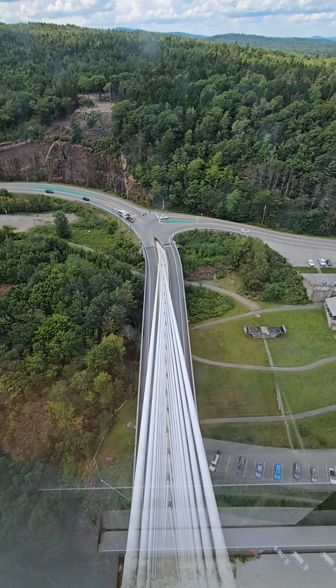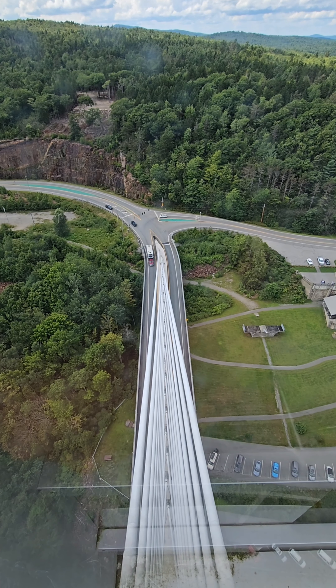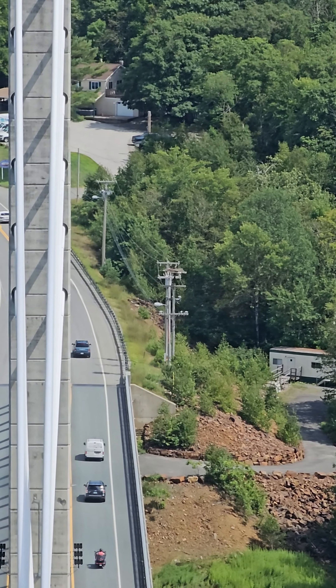Let me know where the next Maine adventure should be, and until then get at it and keep exploring Maine and all the possibilities that it has to offer.